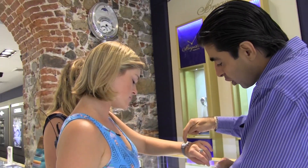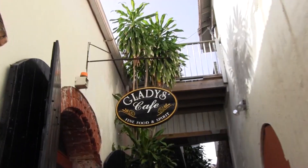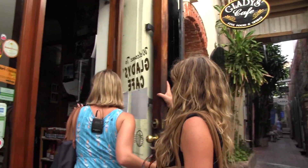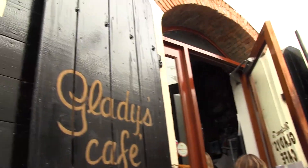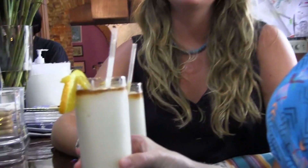I just saw some beautiful jewelry and watches from Gautam at Royal Caribbean. Now we're really thirsty, so let's go get a drink. We're going to Gladys' Cafe — it's one of the must-sees on St. Thomas. These are fresh soursop guladas. Soursop is like a local fruit. It tastes like clouds to me — it's the best thing you can come up with. Really yummy.